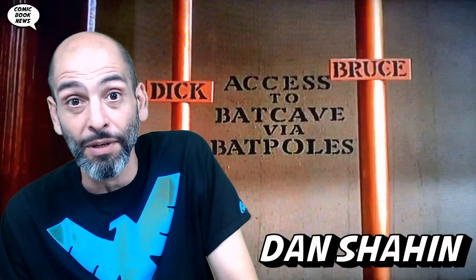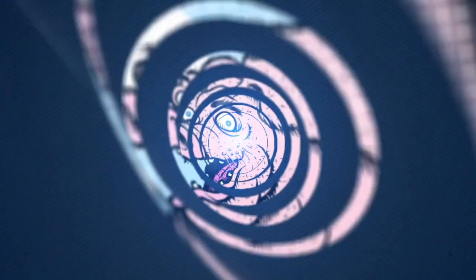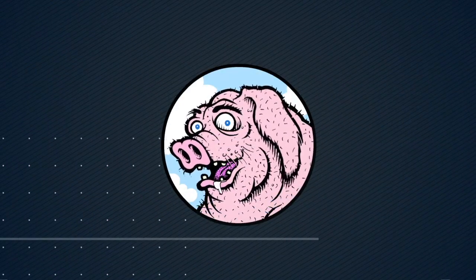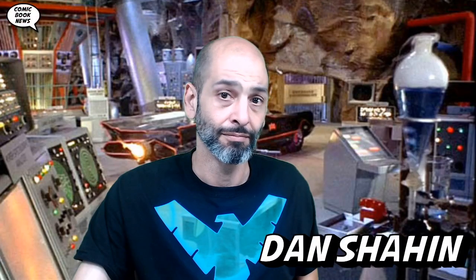Hey, welcome back to the show. It was a pretty big week for comics last week — so busy that I wasn't able to get around to this review until today. So now let's take a look at Batman's Grave number two by Warren Ellis and Brian Hitch, today on Comic Book News. Welcome back to the show — Dan Shaheen — we're gonna talk about comics. We're in the Batcave.